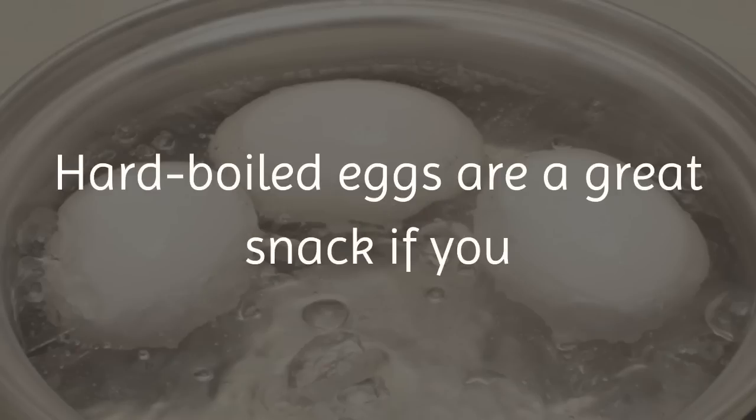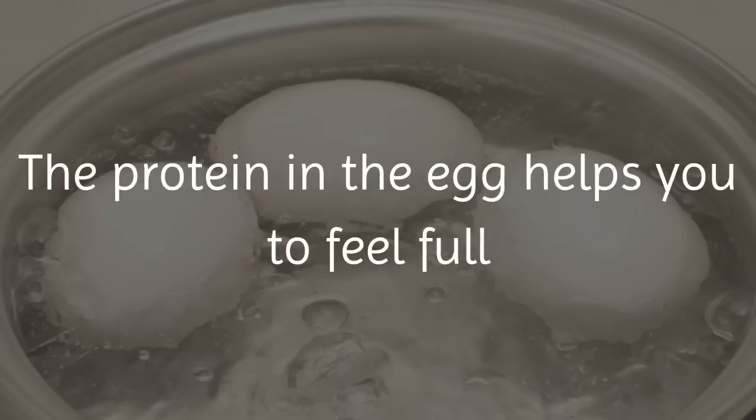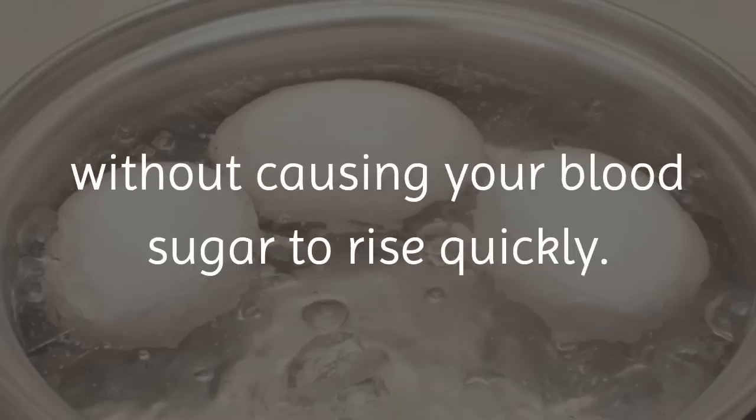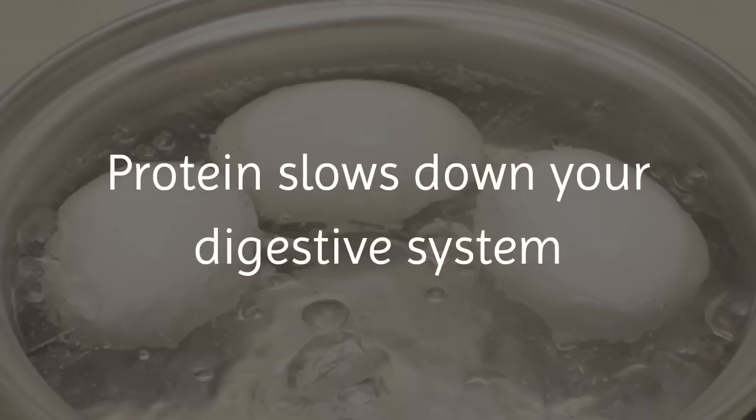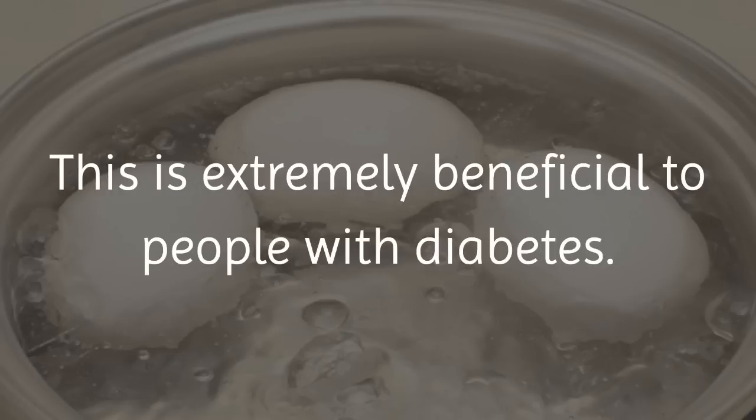Hard boiled eggs are a great snack if you have diabetes because they are so high in protein. The protein in the egg helps you to feel full without causing your blood sugar to rise quickly. Protein slows down your digestive system and your body's absorption of glucose, which is extremely beneficial to people with diabetes.